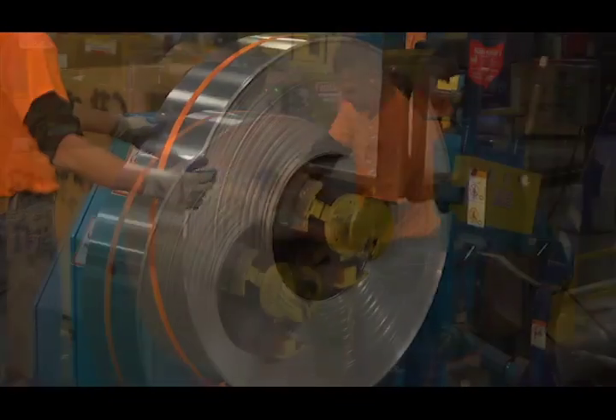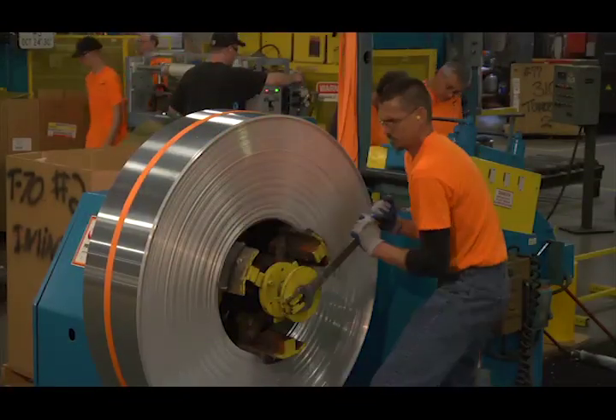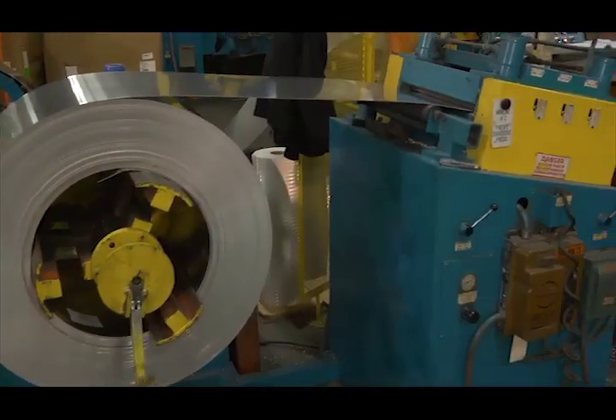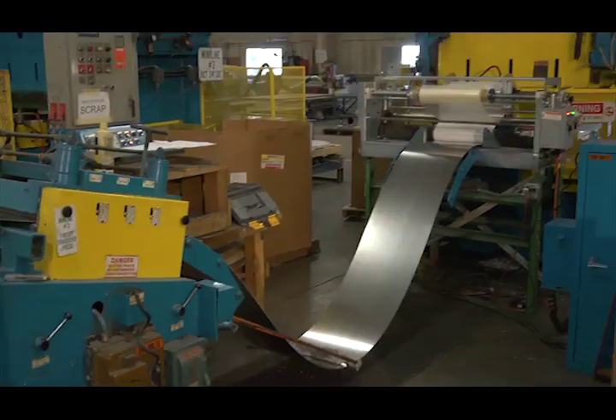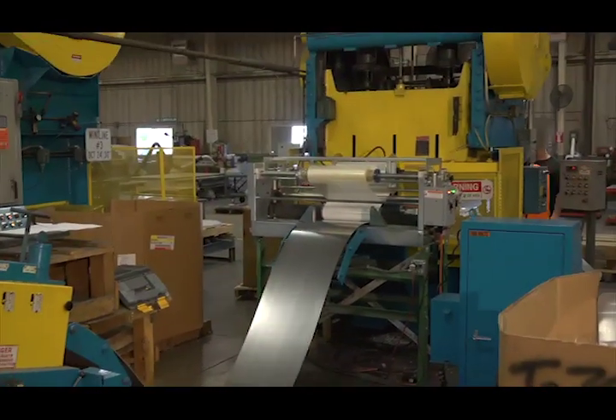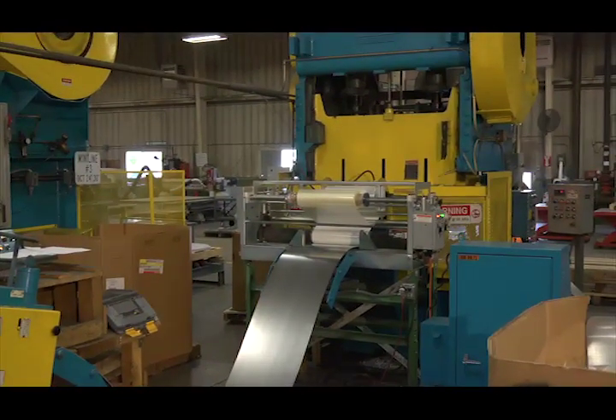Once loaded and secured onto the payoff mandrel, the material is threaded through a straightener to flatten the aluminum. Reflective sheeting is loaded onto the laminator and is threaded down to the material stock where the pressure sensitive adhesive permanently bonds the sheeting to the blank.